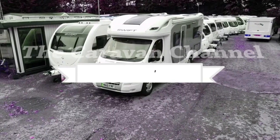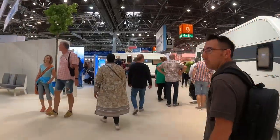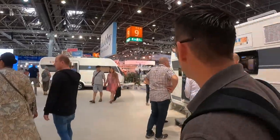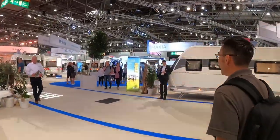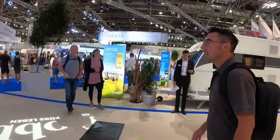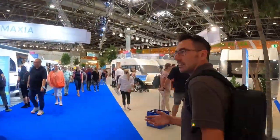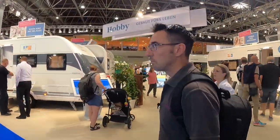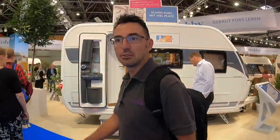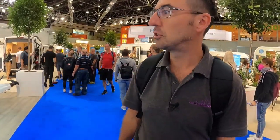We're coming onto the Hobby stand now at the Caravan Salon Düsseldorf 2022. We're going to make our way and see whether we can fight our way into the Maxia, because that is a layout that I really like - a fairly new layout that I think really works well. It's a very busy show. Yesterday we did a lot of lives and footage of individual things and were pretty much able to just get in most things without any hassle, but today there's a big queue trying to get into this Maxia.